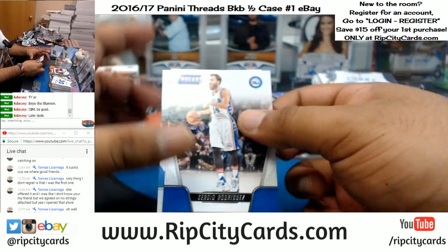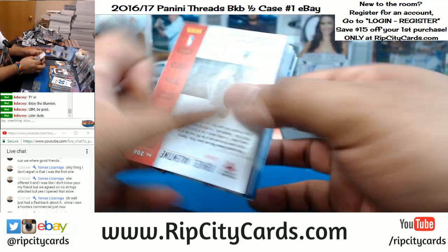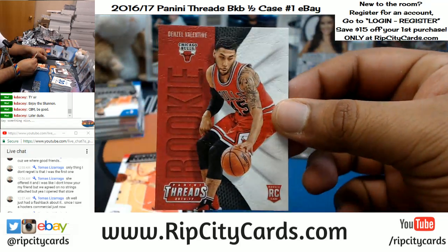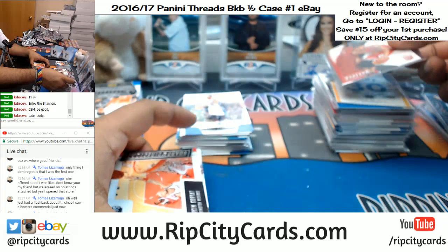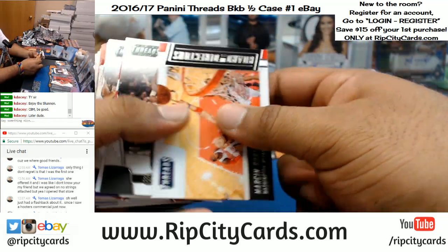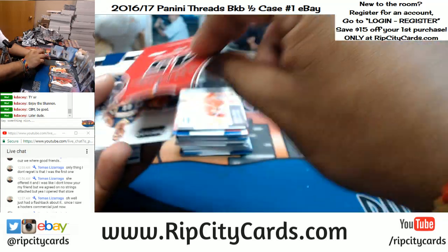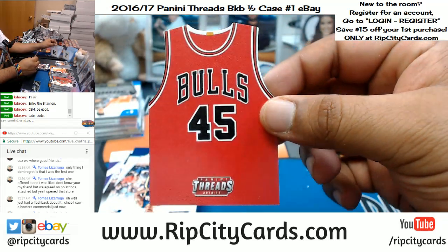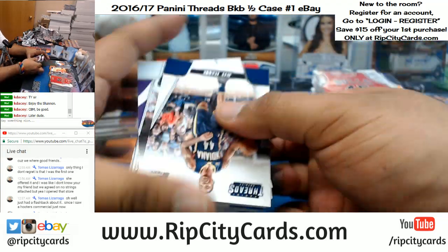For the Warriors, Stephen Curry with the jersey die-cut. Almost done with this. Denzel Valentine of the Bulls, leather insert. And again Denzel Valentine for the Bulls, jersey die-cut. We pulled one of his already — autographed.